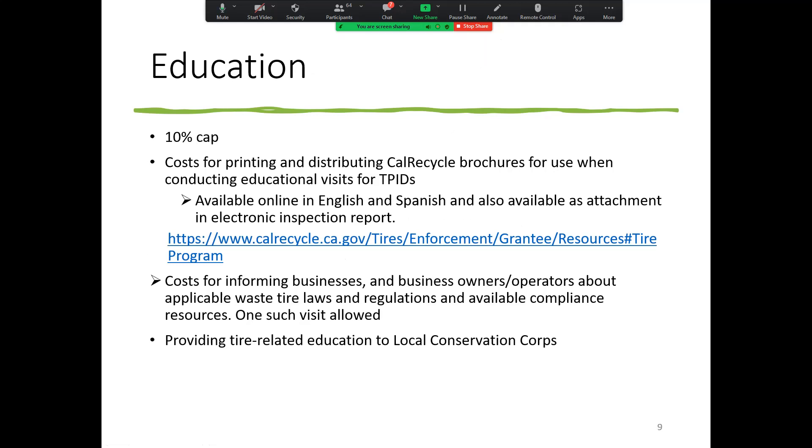Education is education that you are doing for external stakeholders — waste tire generators, waste tire haulers. If you are going out to a brand new TPID number and giving them education about how to properly follow the rules, that would be chargeable here. You can also charge costs for printing and distributing CalRecycle brochures. We don't support printing or publication costs for anything other than the CalRecycle brochure — that's the limitation.